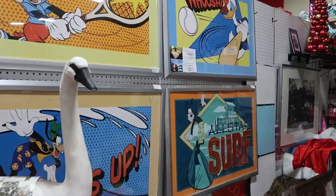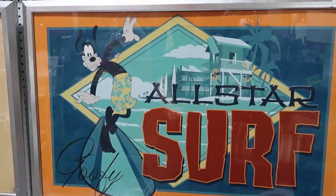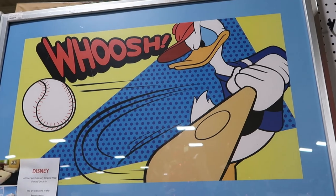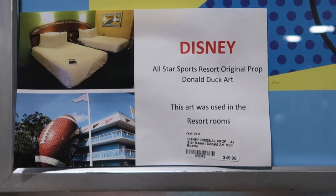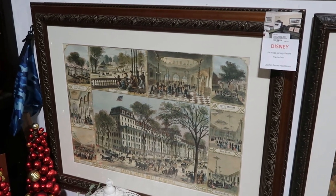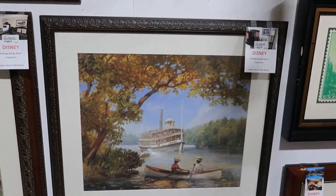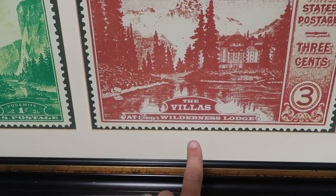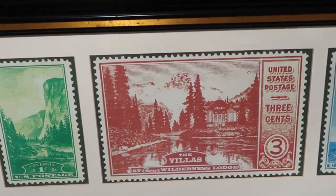I do want to check out some of the framed artwork over here. Look at this one with Goofy — it has Goofy's facsimile signature, it says All Star Surf. These are incredible, $49.99 only, used in Disney's All Star. They have one with Donald Duck playing baseball, and it shows you the exact picture where it was used in the room. There's also framed artwork from Disney's Saratoga Springs for $40 — an amazingly good deal. Yet another one from Saratoga Springs. And check this one — it says The Villas at Disney's Wilderness Lodge. These look like stamps — this entire thing framed up is only $95.